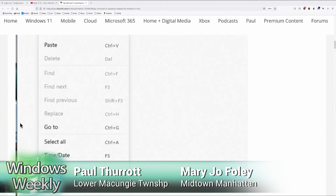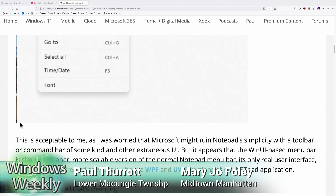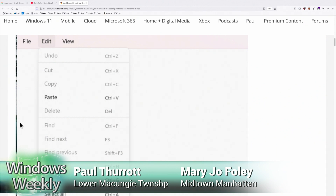You probably get that for free in Windows 11, but Notepad is so old it can't take advantage of that stuff. So if you bring down a menu, you do get the rounded menu, but the menu bar itself is kind of old-fashioned — it's still square.